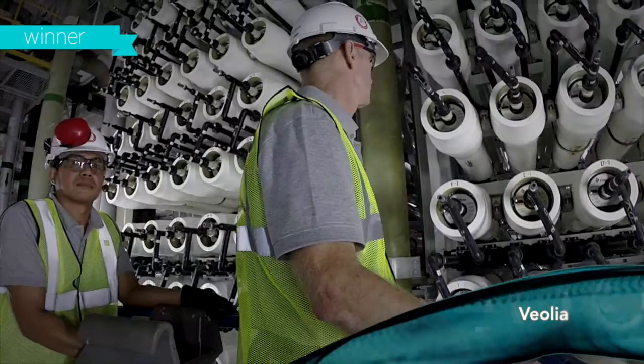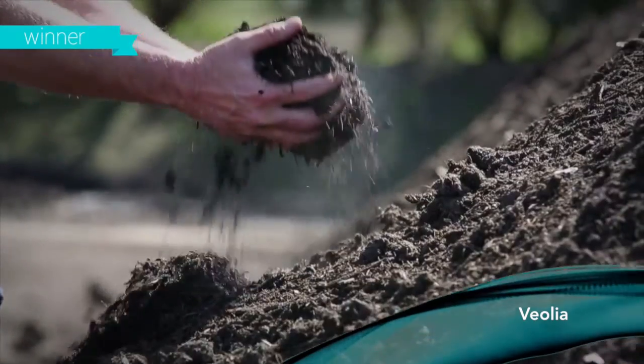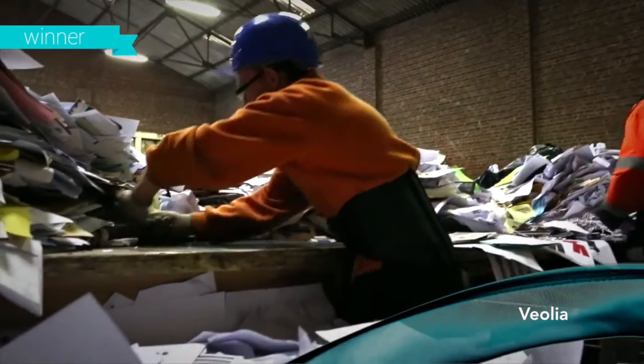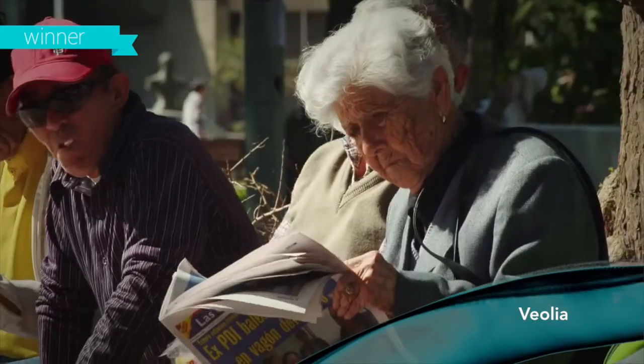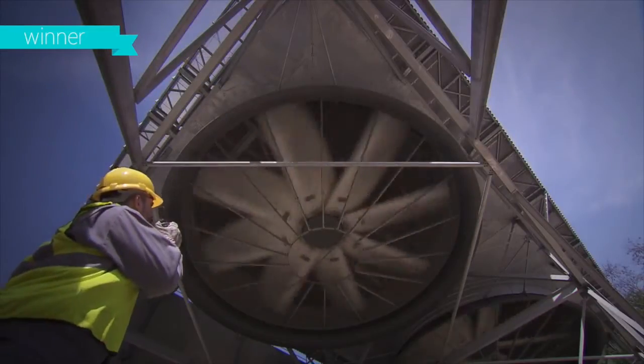Water and waste can generate heat, cold, steam, energy, bioplastics, biofertilisers and biofuels. In turn, these new materials can be recycled, reprocessed and reused again and again, taking the world forward, improving people's lives. Veolia is resourcing the world.